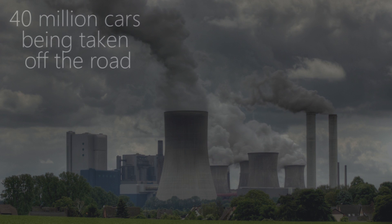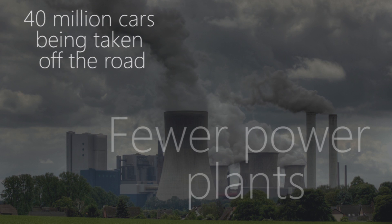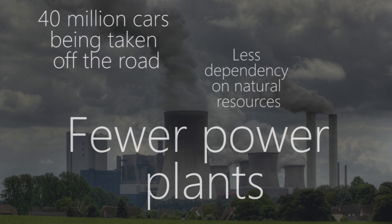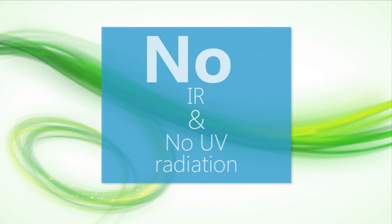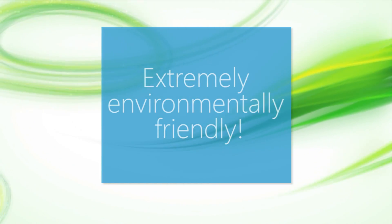Higher efficiency equals less greenhouse gas emissions, to the tune of 40 million cars being taken off the road, fewer power plants, and less dependency on natural resources. And with virtually no mercury content and no IR or UV radiation, LEDs are extremely environmentally friendly.